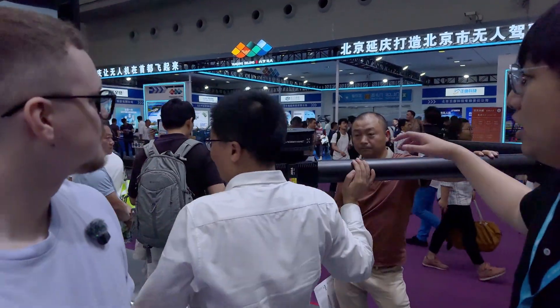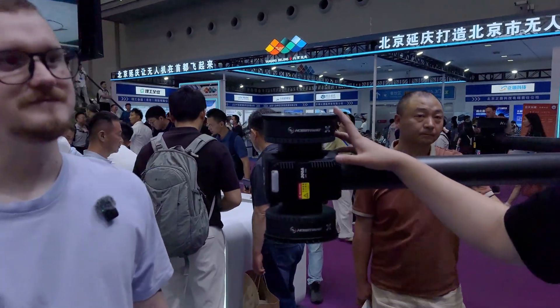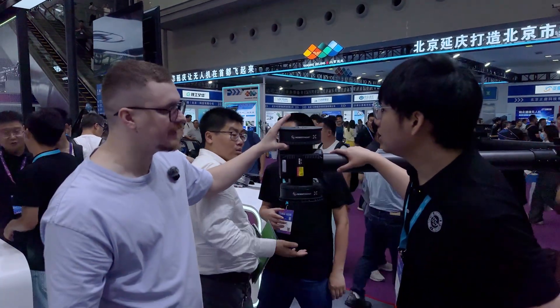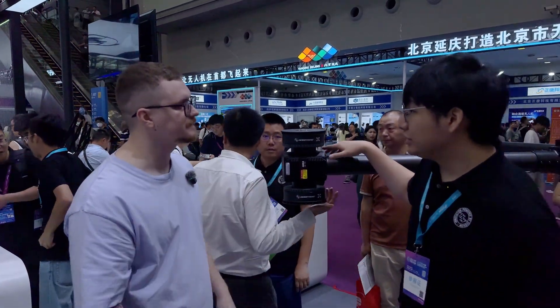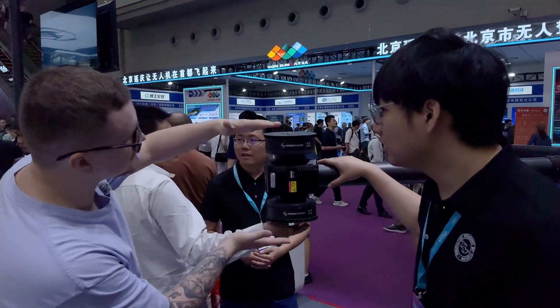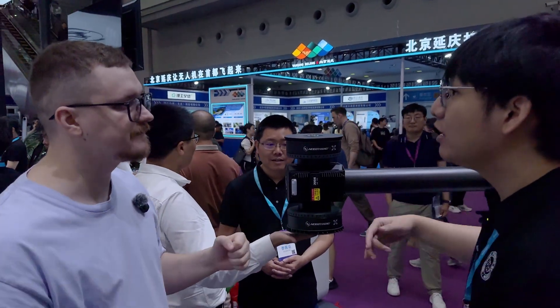My name is Eric. This is Eric from Hobbywing. Hobbywing is a very big company — we established it in 2005, about 20 years ago. Here are our new products, brand new products for heavy drones — the H15. How many kilos can it handle? The thrust is 65 kilograms. 65 kilos — that's awesome. How many kilos for two of them in this stack? It's for two of them — two of them is 65 kilos recommended.